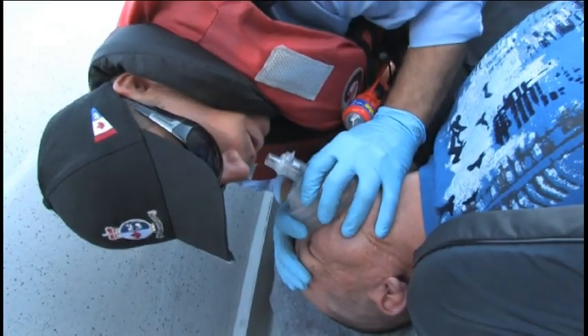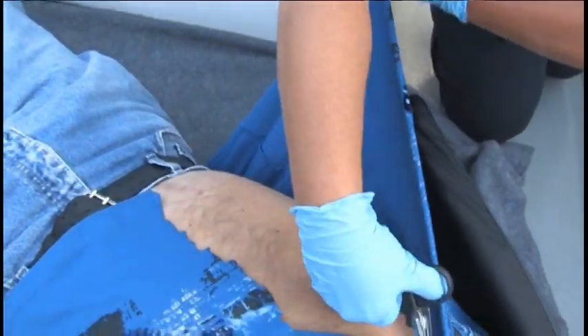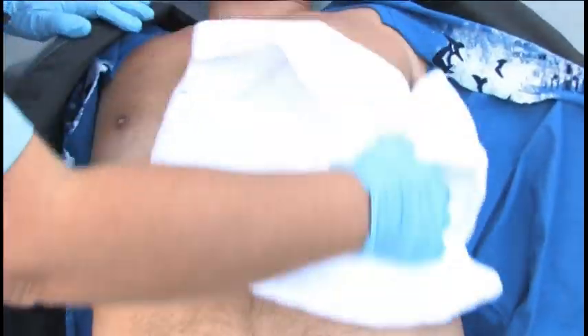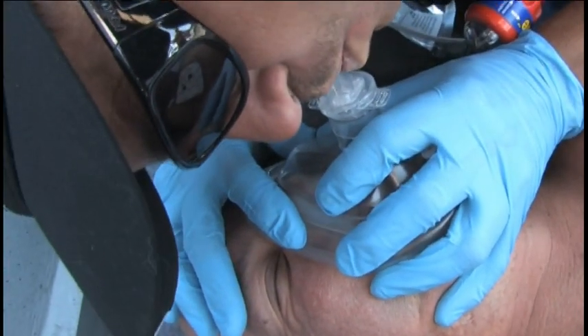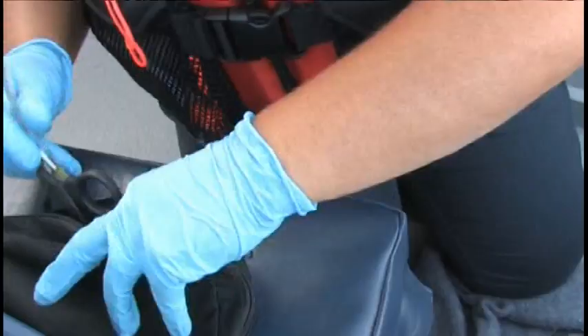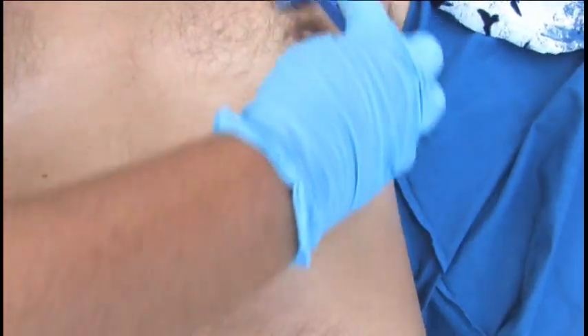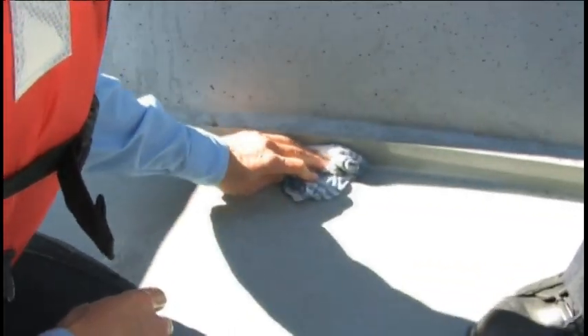Once you have done 30 compressions and given breaths, quickly loosen or cut away and remove the victim's clothing to reveal a bare chest. If necessary, wipe the patient's chest to remove water or perspiration. Remove any nitro or nicotine patches that are in the way, as leaving them on could burn the victim. If the chest is especially hairy, you may have to use the disposable razor to clean off the area where the pad will go. If this is not done, it is possible contact will not be made.